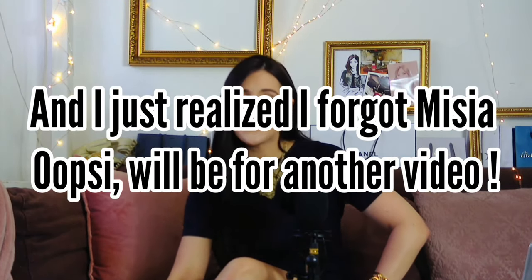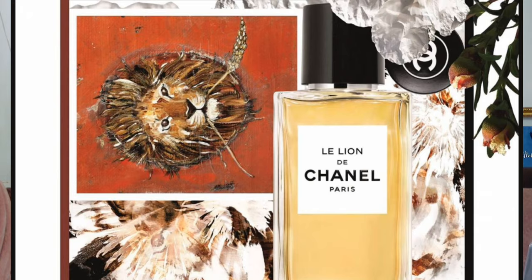We've covered 17 fragrances and there's still one to talk about. The surprise at the end is called Le Lion de Chanel. This is a new creation from Chanel, launched only in some countries for now. I'll wait until it's launched in the UK to properly talk about the ingredients. Anyway, I hope this helped you to categorize all the fragrances and understand how this line works — and maybe it will help you find a new fragrance in a different category. I really enjoyed talking with you about this and I will see you very soon.